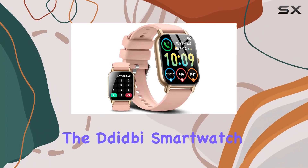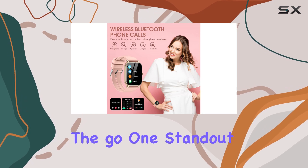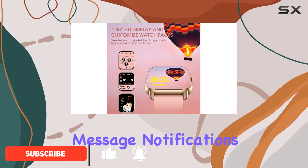Today we're diving into the Didby smartwatch, a sleek and feature-packed device designed for women on the go. One standout feature is the built-in speaker, allowing you to answer calls and enjoy music directly from your wrist.